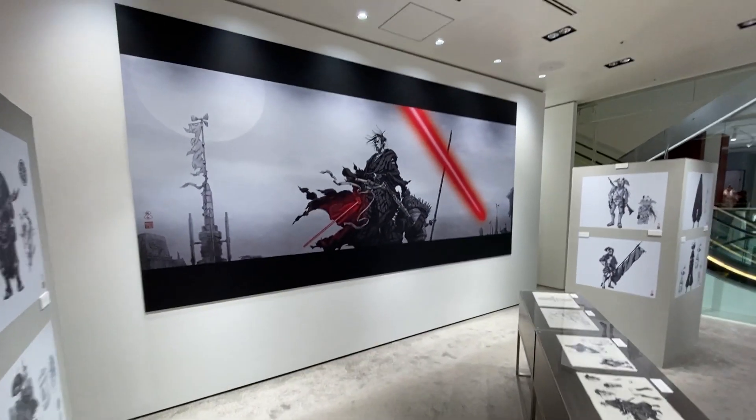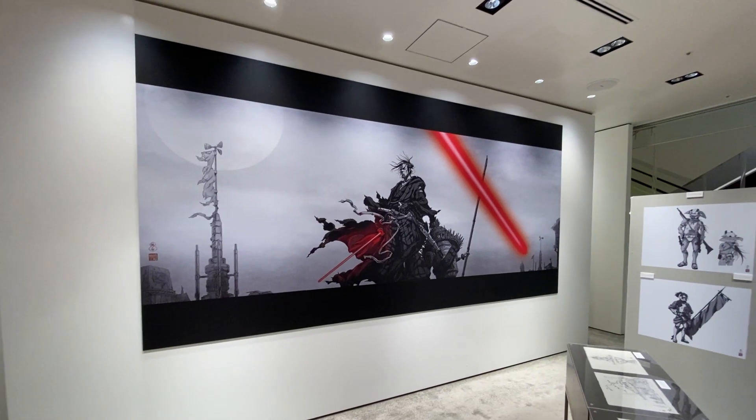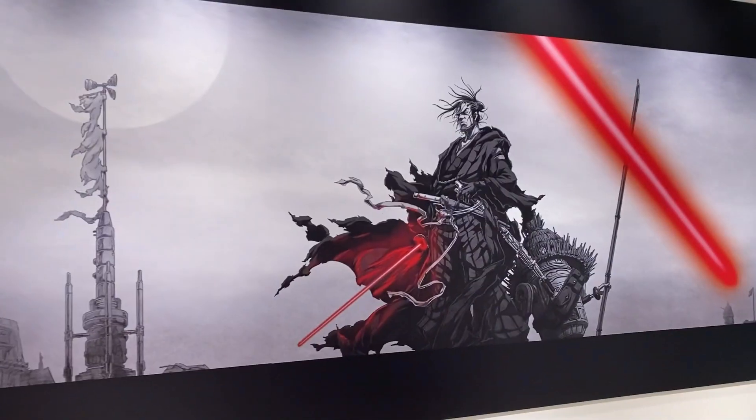Anyways guys, like I said, by the time I upload this it's going to be gone. But I just wanted to show you a little piece of Japan, Star Wars style. Thanks so much for checking it out. May the Force be with you.